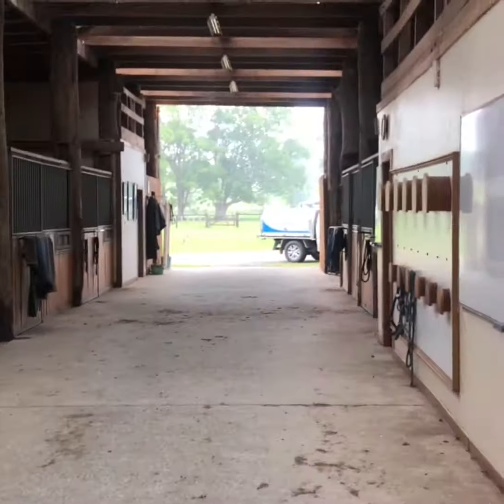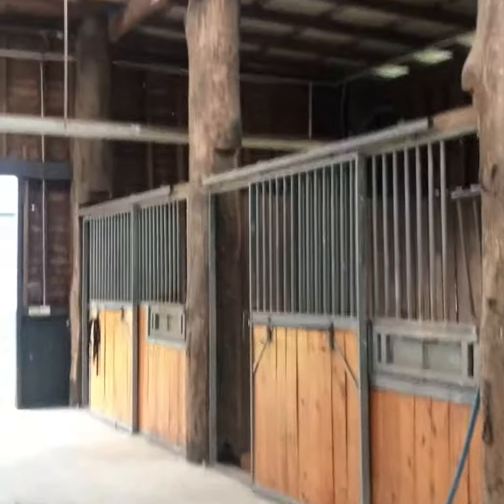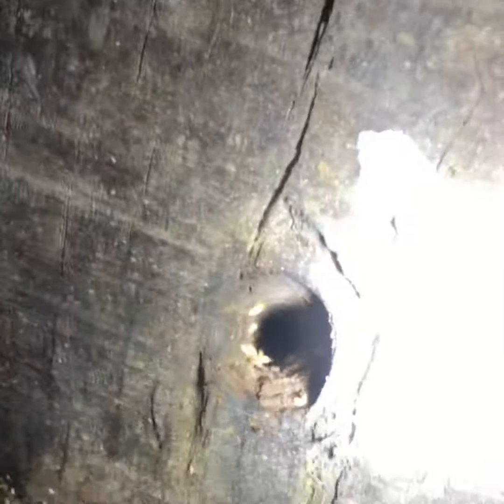Here we are at the property in Talgham — horse stables. As you can see, the construction is trees cut off and stuck into the ground, creating a nice big open shed area. The problem is the poles are untreated and go directly into the ground. What happens is termites come up into the posts, and as you can see, there are active termites visible here.